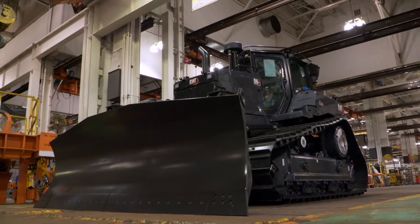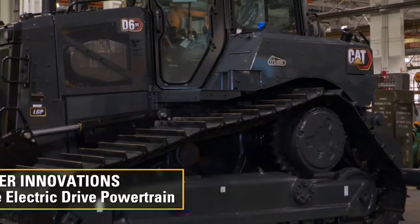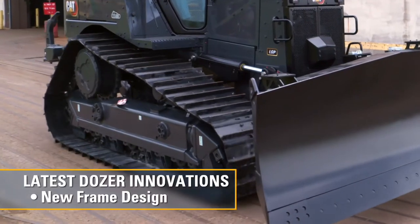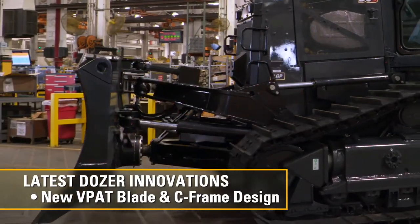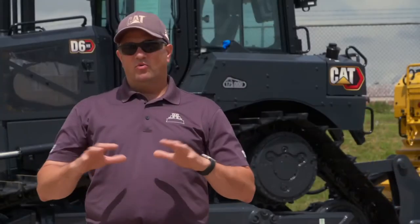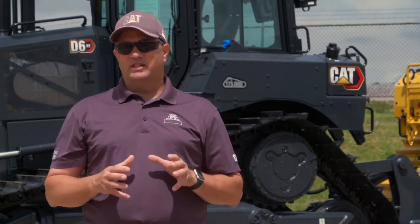This D6XE commemorative tractor includes the latest in Cat tractor innovations, including the industry exclusive high drive electric drive powertrain, a brand new frame design, a whole new VPAT blade and C frame design, new cab operator station, and a whole redesign of the electronic and hydraulic systems to provide one of the most productive, efficient, and comfortable tractors for a customer to operate.